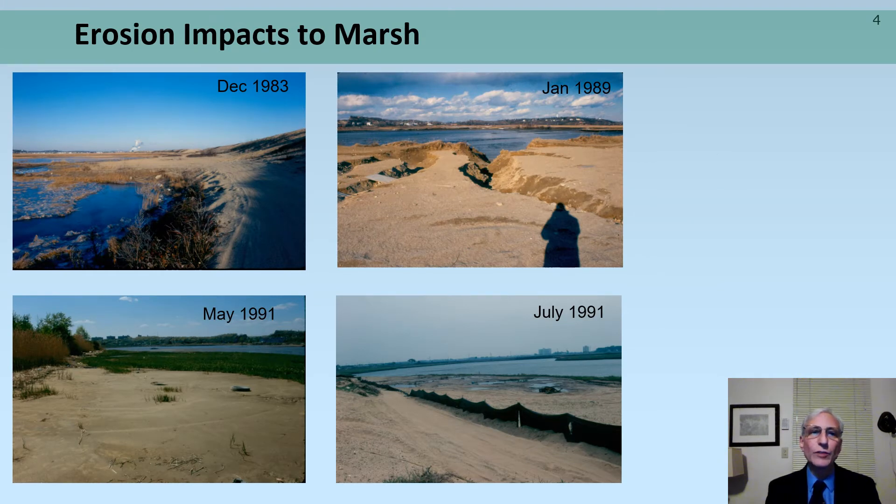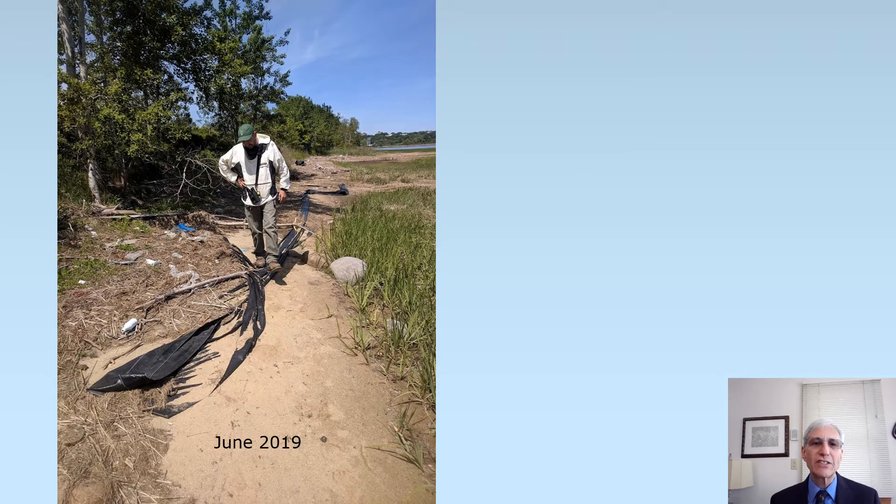The sands and gravel fill material, without vegetation to stabilize it, has been eroding for decades, as documented here. Erosion impacts continue unabated despite attempts to control it with silt fence, as shown here.